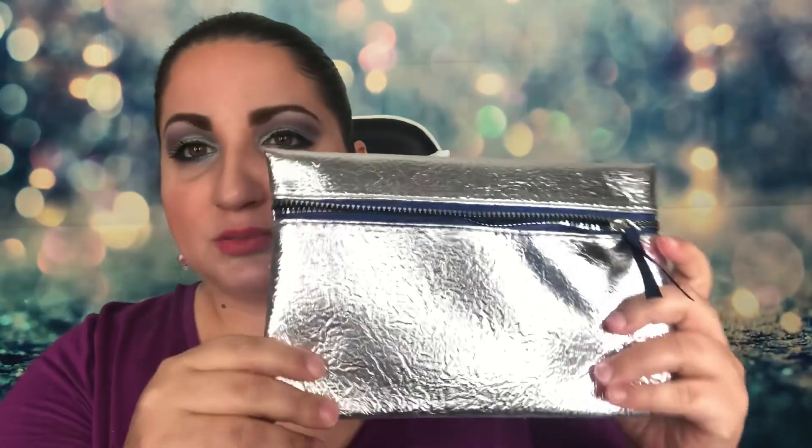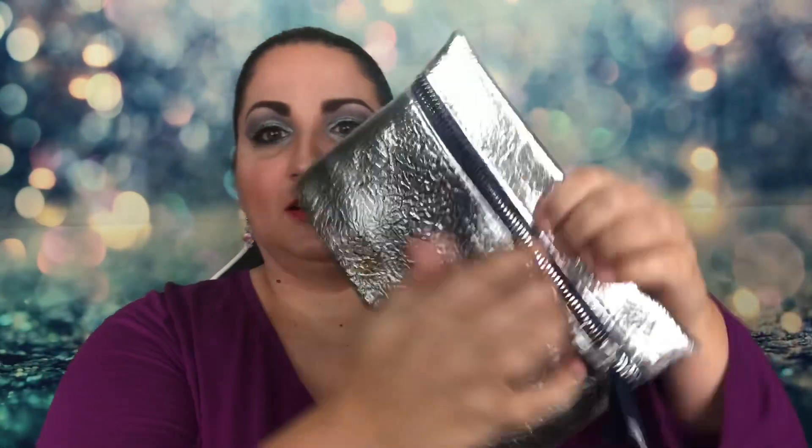This one comes with the bag, just like the smaller one did, and the bag says Ipsy on it. This time they didn't put the items inside the bag — in the last one they put all the items in except for the sheet mask. That's because the smaller Ipsy tends to have smaller items, while the medium is more full size.